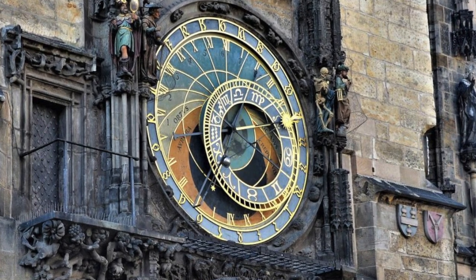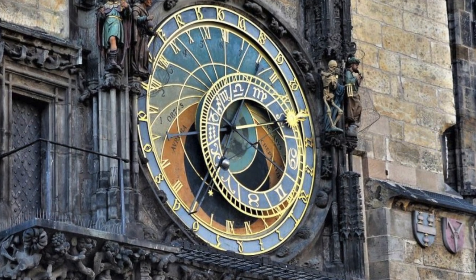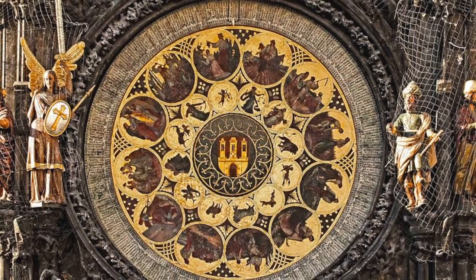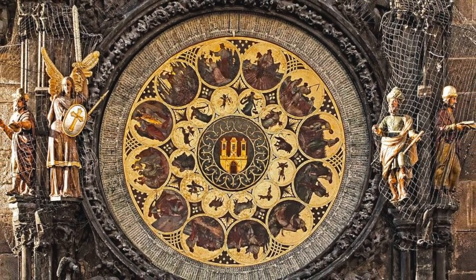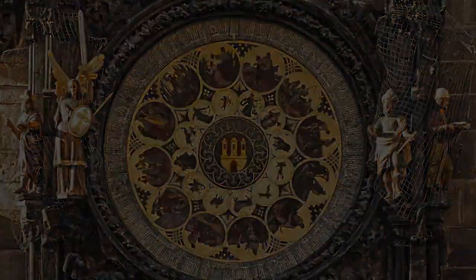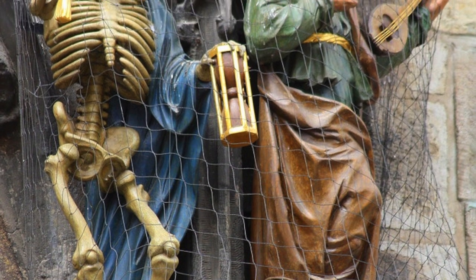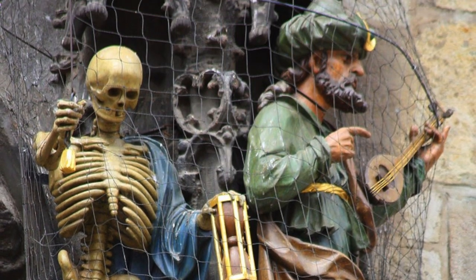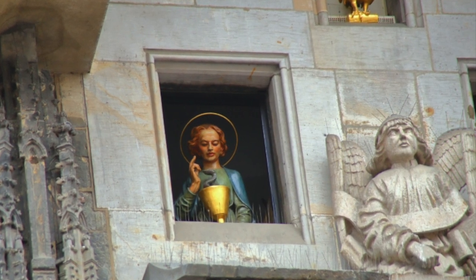The first automata began as an embellishment of clocks in the 14th century. It wasn't a huge leap for watch and clockmakers to move towards aesthetic mechanical objects. One of the most famous is the Astronomical Clock in Prague, which draws crowds to this day. The figures were added in the 17th century, but the clock has been keeping time at the old town hall since 1410, and it is the oldest clock still in operation.